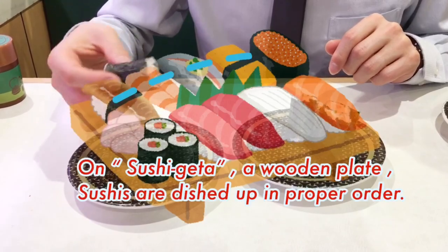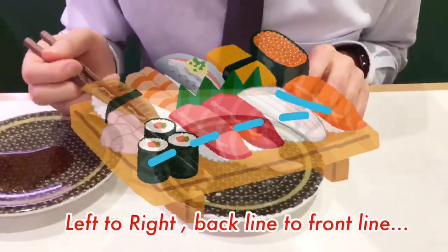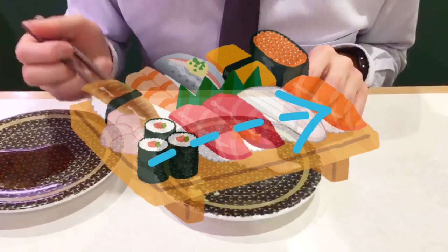For your information, on a sushi conveyor, sushis are dished up in proper order. So start eating from left to right, back to front.